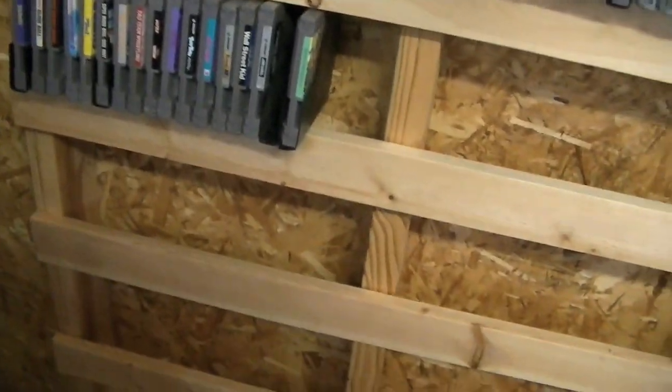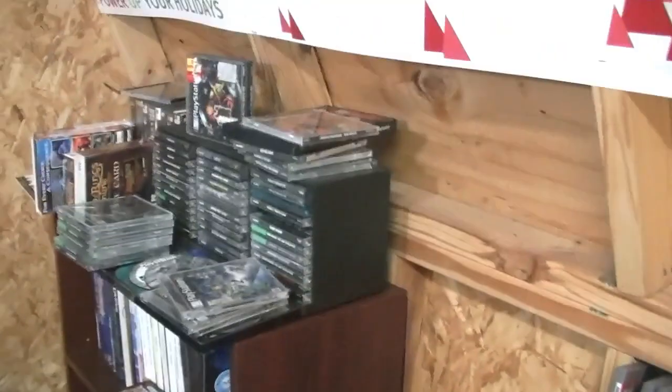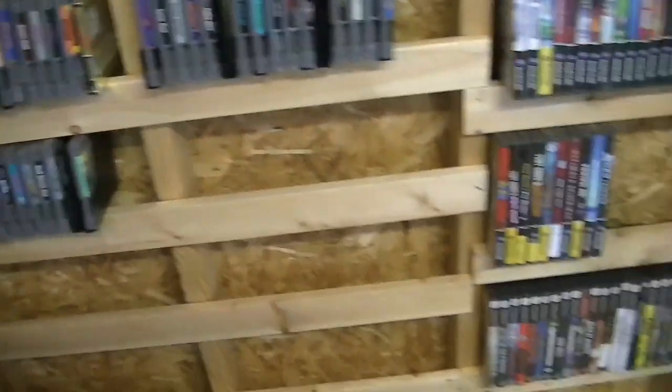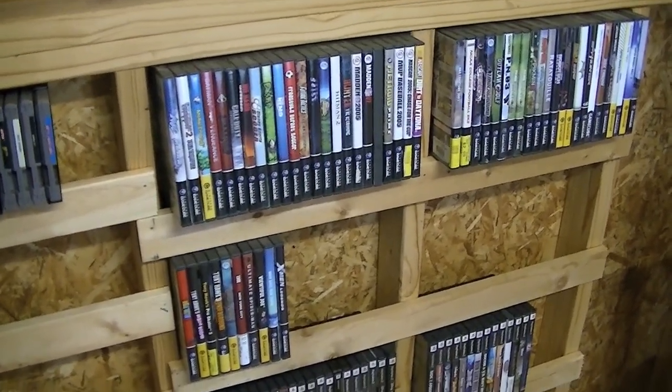I've got a meager collection right now. Dreamcast games over there, PlayStation 1 games over there, Super Nintendo, Nintendo 64, Genesis games — all kinds of stuff. So a whole bunch of stuff to eventually get up there, but I need to kind of space them out more. But I like the look.